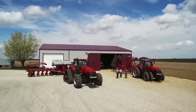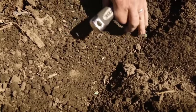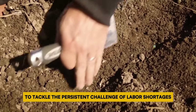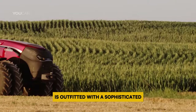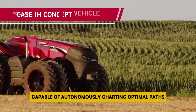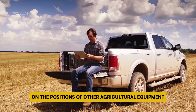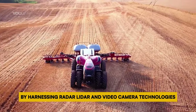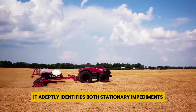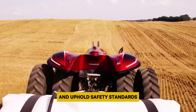Number 2: Case IH Autonomous Tractor. The Case IH Autonomous Tractor represents a significant breakthrough in agricultural machinery, strategically designed to tackle the persistent challenge of labor shortages in expansive farming operations. This innovative machine is outfitted with a sophisticated onboard system capable of autonomously charting optimal paths, leveraging terrain data and real-time information on the positions of other agricultural equipment. By harnessing radar, lidar, and video camera technologies, it adeptly identifies both stationary impediments and moving obstacles, promptly halting operations to avert potential hazards and uphold safety standards.